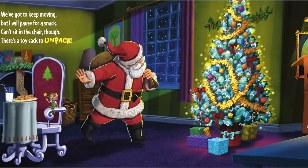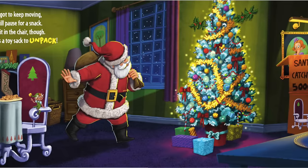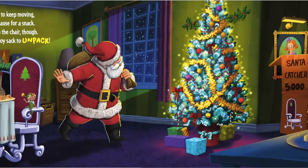We've got to keep moving, but I will pause for a snack. Can't sit in the chair though. There's a toy sack to unpack.